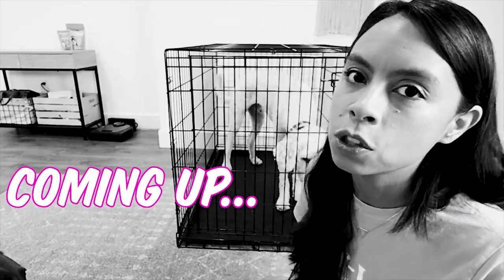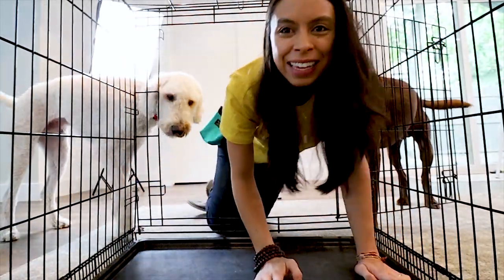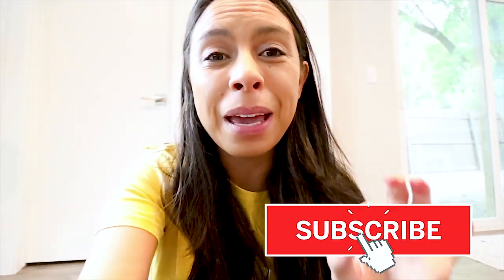Hey guys, welcome to another dog vlog! In today's video I am going to share my top 10 mistakes when it comes to crate training. If you are new here, don't forget to click that subscribe button — help us on our mission to save all the damn dogs. Let's jump into this video right meow. These are in no particular order.